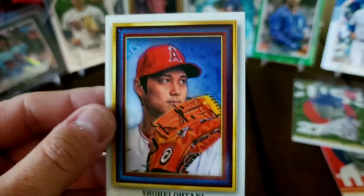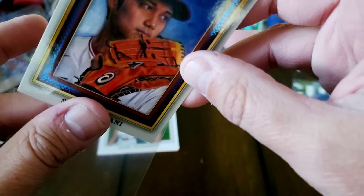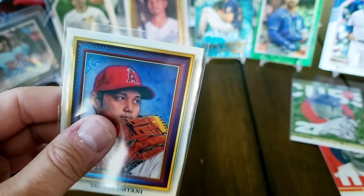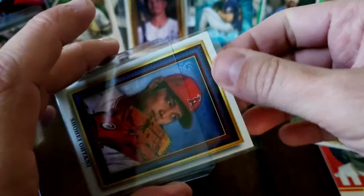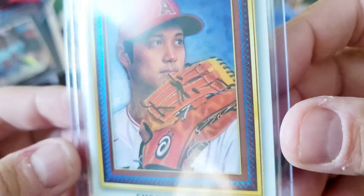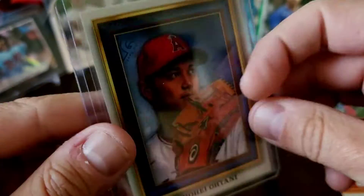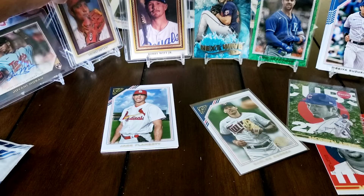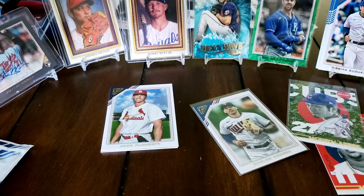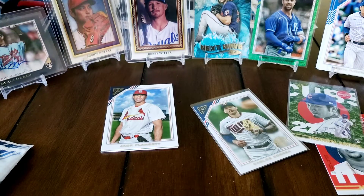And we have a Shohei Ohtani - oh well, that's why it was in there - it's numbered out of 99! I think it's a blue foil - that's why. Okay, now this box is starting to pick up. I was wondering as I was going through this since I'm putting in that new Daryl Strawberry rating system - it's kind of on the low end - but this could potentially change things. We have a blue foil portrait gallery Shohei numbered out of 99 - that's pretty awesome.